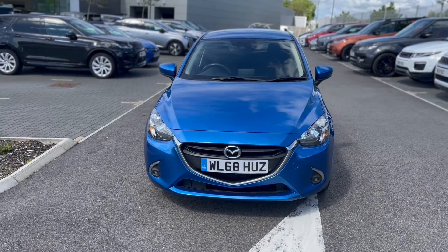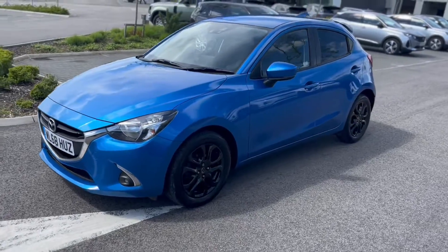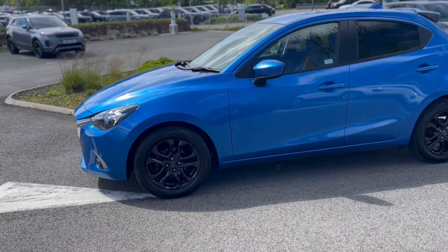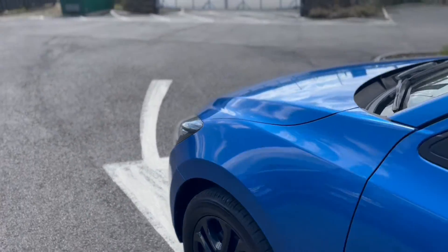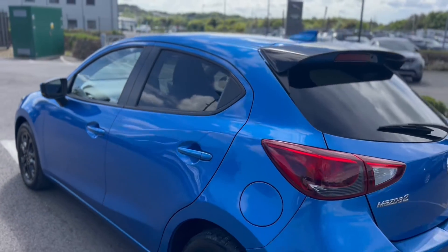Here we go — about 2018, on a 68-plate Mazda 2. It's a 1.5 petrol, black edition. This one's a one-owner car with a manual gearbox and it's got all its service history.